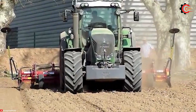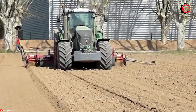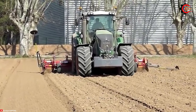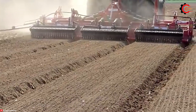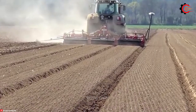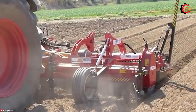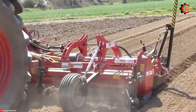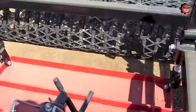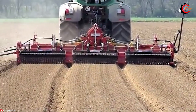Burying stones at a depth of 30 cm ensures that the buried stones are less likely to be dislodged by subsequent agricultural machinery, thereby increasing their durability and effectiveness. The Masano Xtreme Stone Burying Machine not only efficiently conditions the soil, but also enhances the drainage system, leading to improved crop growth and overall agricultural productivity.